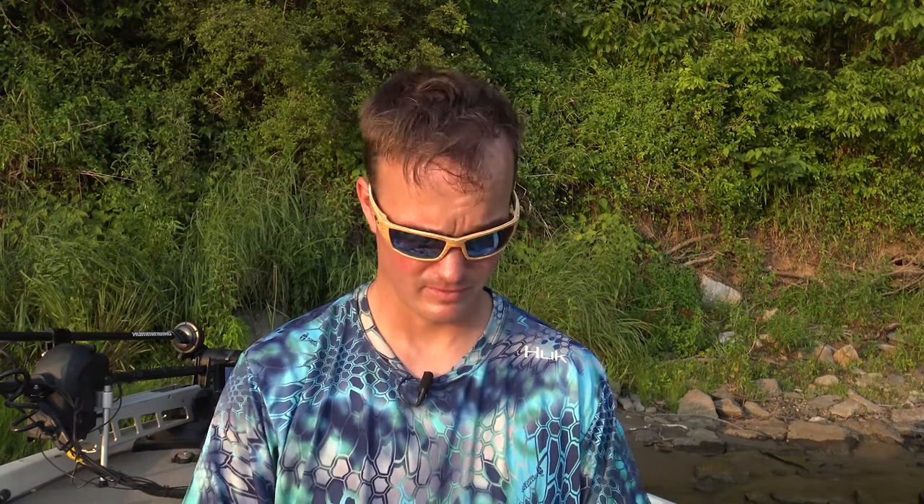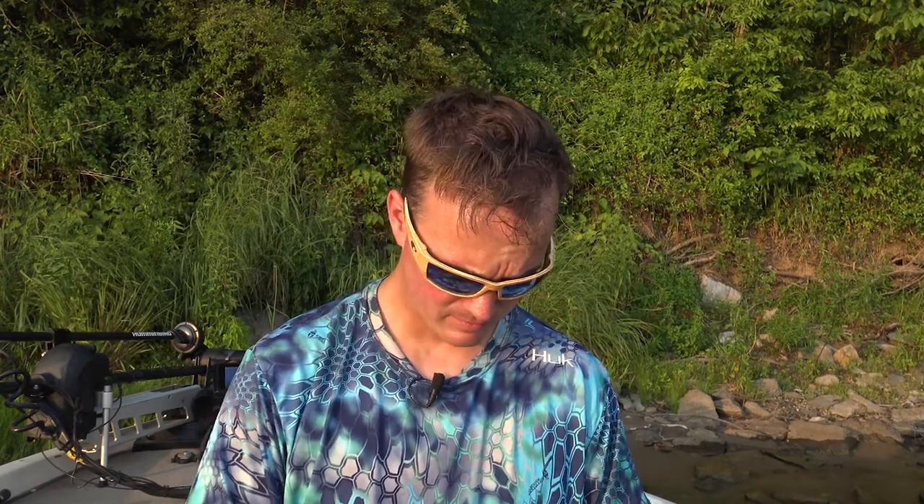Hey guys, Thomas Ahrens here, welcome back to Ahrens Bassin. Today I'm gonna let you in on one of the secrets that helps me catch a ton of smallmouth on the Shenandoah River, Potomac River, any of those rocky places with current. Stay tuned for this — Ned Rig. Everyone fishes it, but I got a little secret.